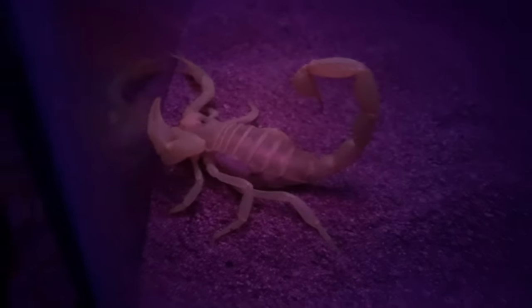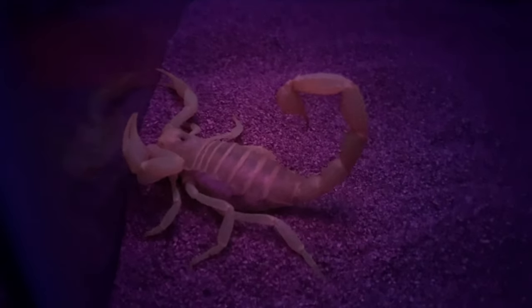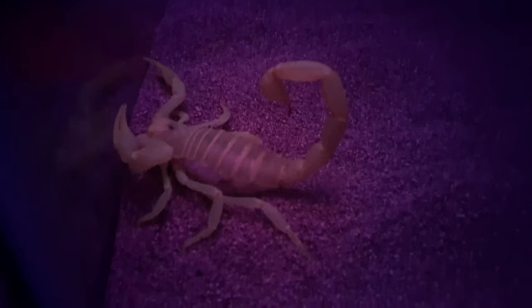Still no name for this guy either — I'm open to suggestions. Now we are moving on to the Pac-Man frog, the Albino Pac-Man frog.